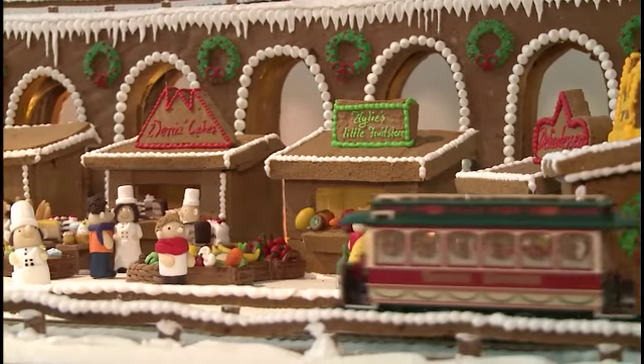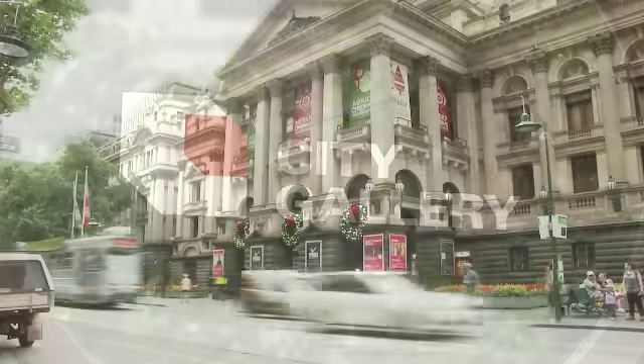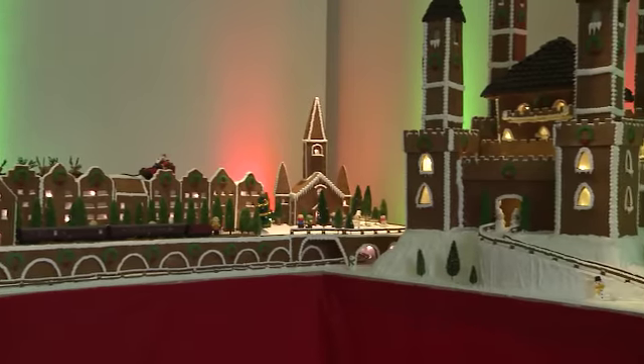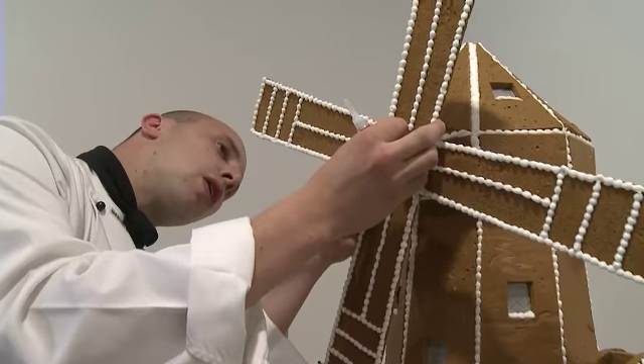Welcome to the magical world of the gingerbread village by Epicure. Housed at City Gallery on Swanston Street this December, the talented chefs from Epicure have built an entire village out of gingerbread. Dennis Caraccia speaks to us about his inspiration behind building such an amazing village.